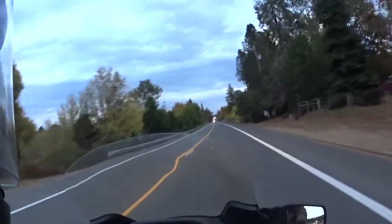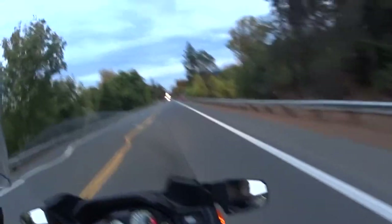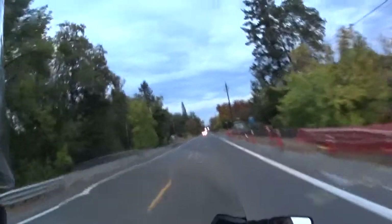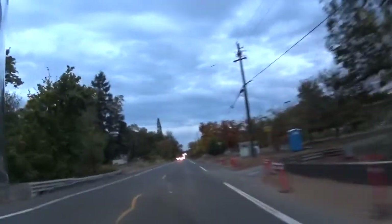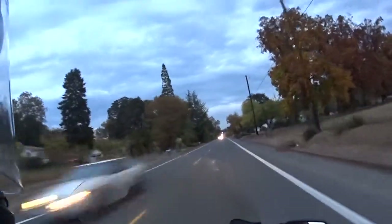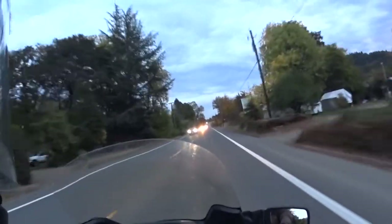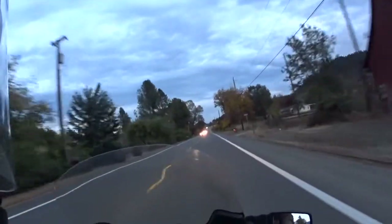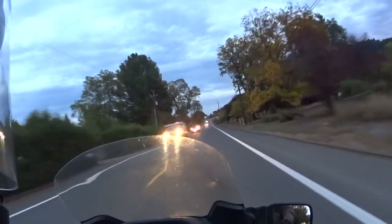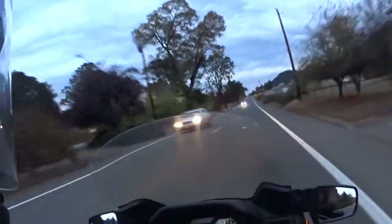Hey YouTube, it is Friday evening, 6:30. I'm taking the Connie into Walmart to buy a few things. It's pretty warm out — supposed to maybe get a little rain tonight, just a small chance. Then it looks like it's gonna be pretty decent again on Tuesday and Wednesday, which is my weekend, so that's cool.